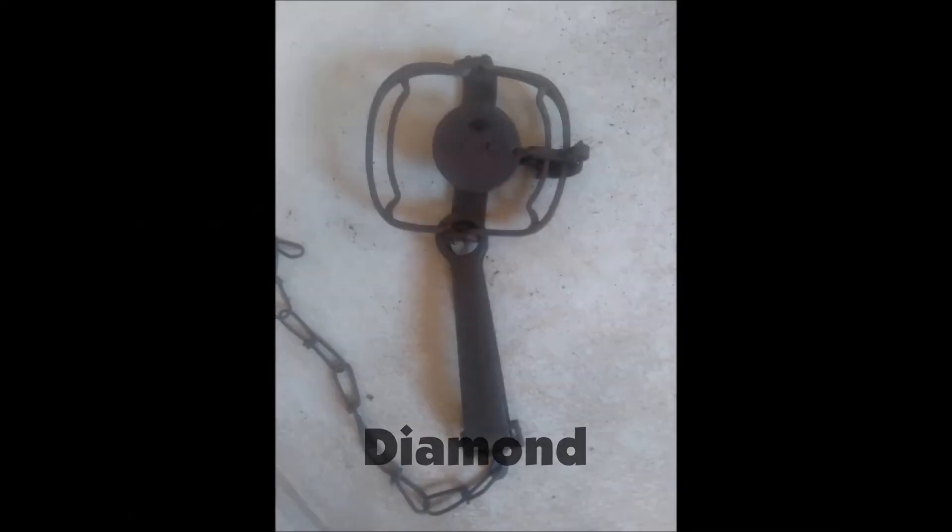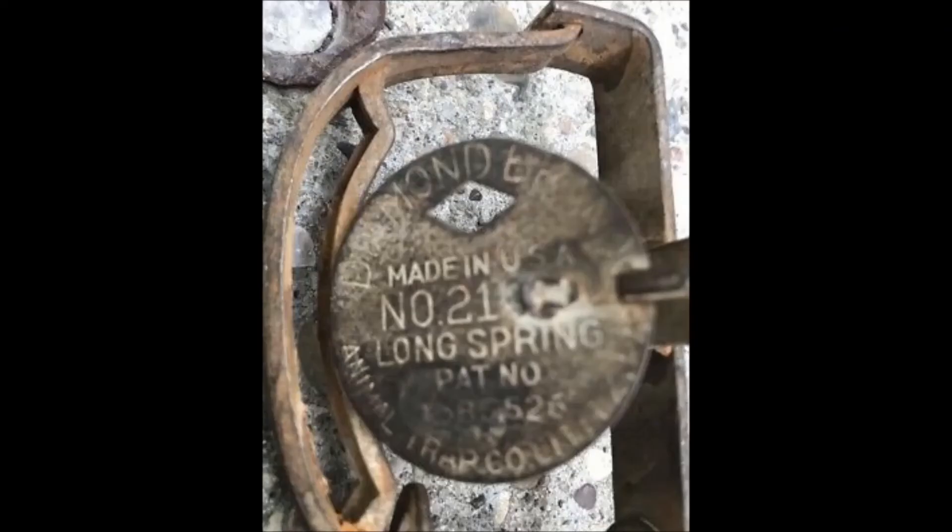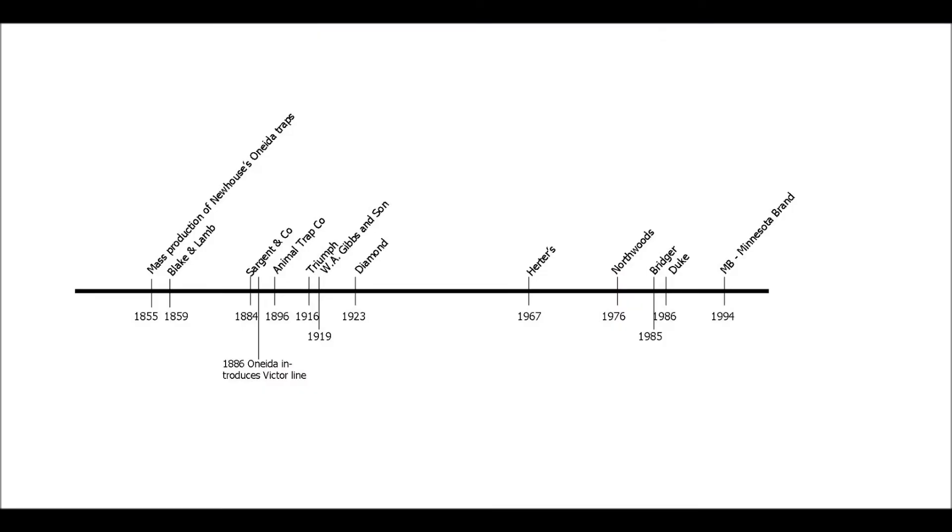The Diamond Trap Company got its start in 1923. They were only in business for less than a decade and were produced by Norwich Wireworks. Going back to the timeline, I want to point out that there was a lot of activity happening in the trap manufacturing world from about 1880 to 1920 — 40 years where things were going crazy, with a lot of new startups, buyouts, and sellouts. Oneida Victor bought up some companies, most notably the Animal Trap Company, and I think they bought out Triumph as well.